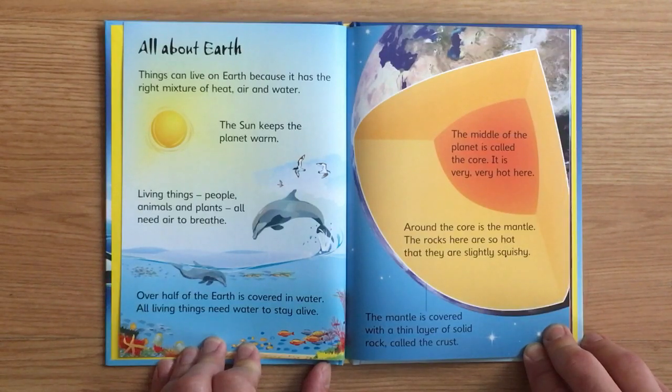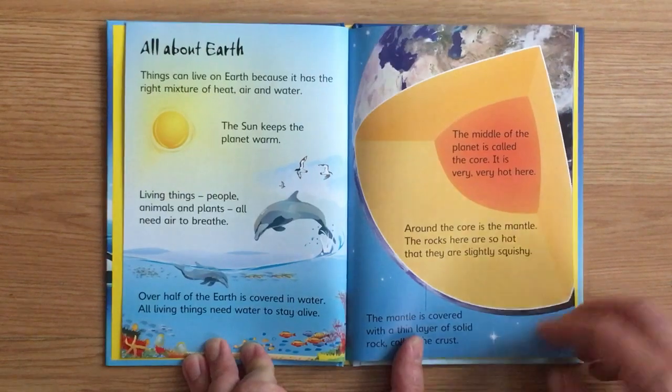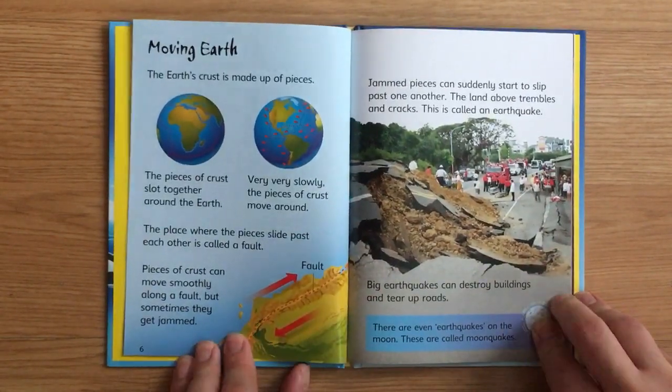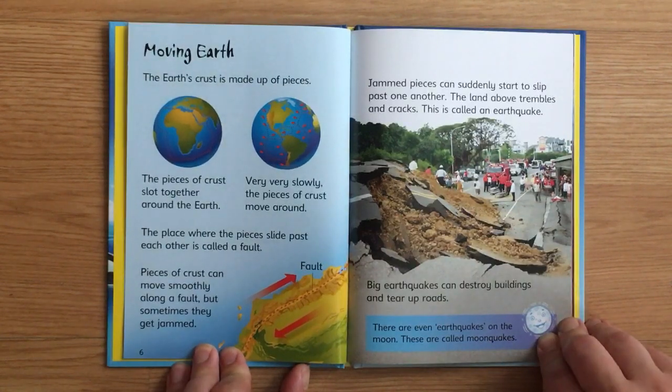The middle of the planet is called the core. It is very, very hot there. Around the core is the mantle — the rocks here are so hot that they are slightly squishy. The mantle is covered with a thin layer of solid rock called the crust.